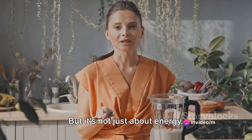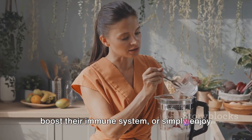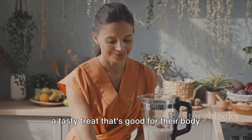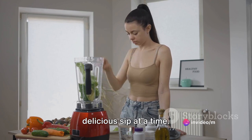But it's not just about energy. These smoothies are also perfect for those who aim to maintain a balanced diet, boost their immune system, or simply enjoy a tasty treat that's good for their body and mind. The Superfood Smoothie Challenge is about embracing a healthier lifestyle, one delicious sip at a time.